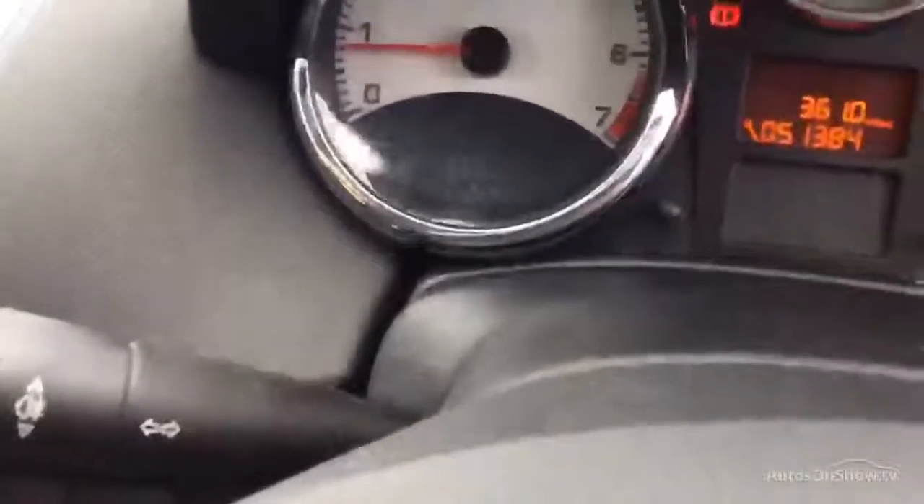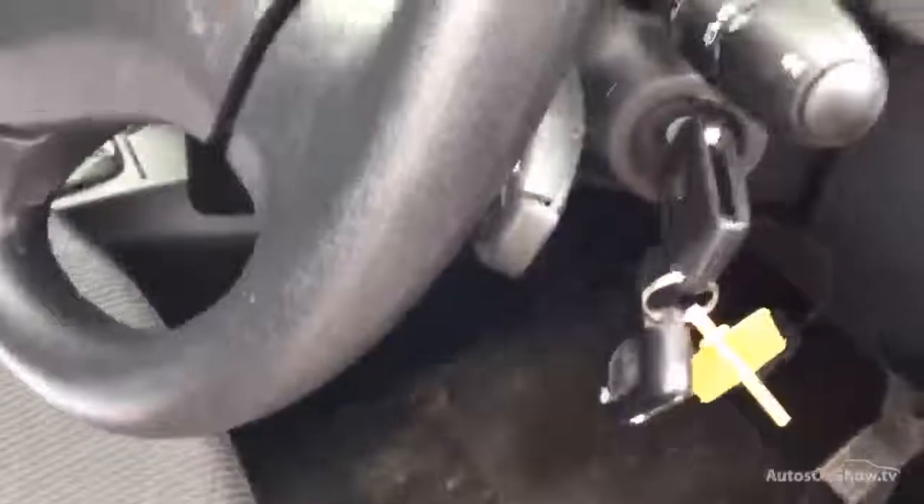5 speed manual gearbox. Mileage on the car is 51,384. Does come with 2 keys. It's a 2 owner car with no history at all, and the MOT expires 15.04.16.